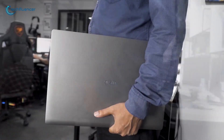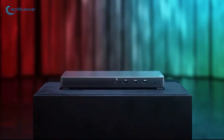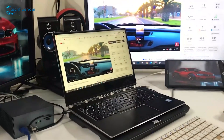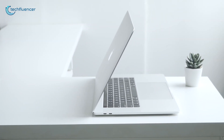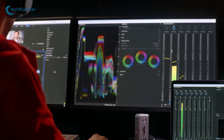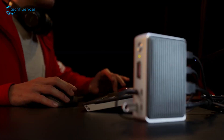Whether you take your laptop everywhere or always leave it in the house, you want to have the best docking station possible to match your laptop when it's sitting on your desk, especially if you don't have enough ports. With a laptop docking station, you can attach your system to multiple monitors and a wide variety of peripherals to enhance your workflow.